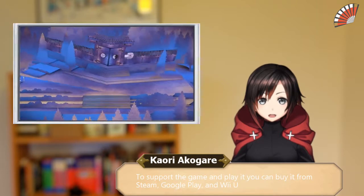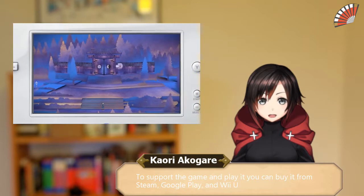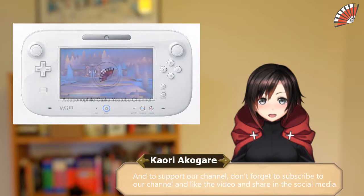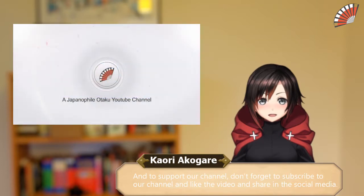To support the game and play it, you can buy it from Steam, Google Play, and Wii U. And to support our channel, don't forget to subscribe, like the video, and share on social media.